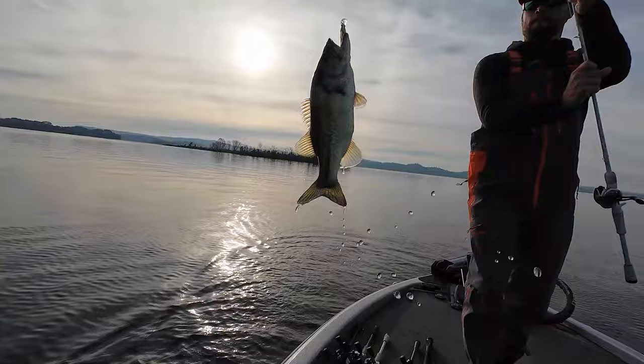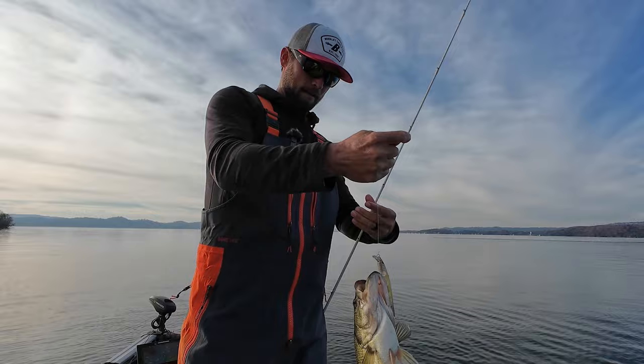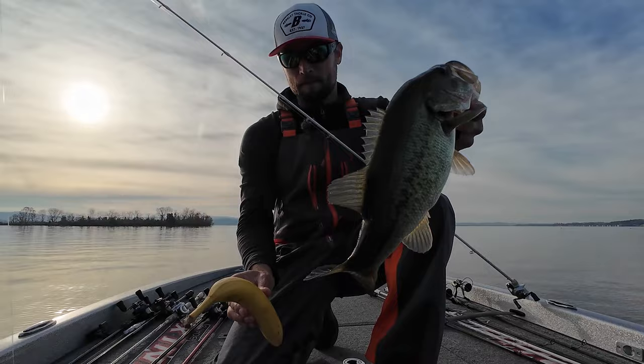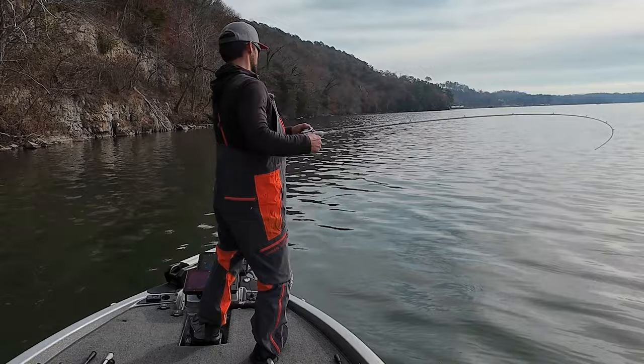There he is guys — believe it or not, that was our first cast of the day. I don't believe in superstitions because I got a banana in the boat. He's about the same size as the banana. First cast — I don't believe in that superstition, and we have the banana in the boat, so I'll take anything that wants to bite on the first cast.